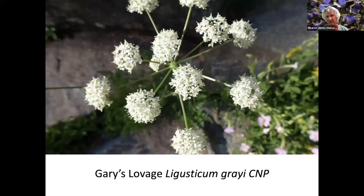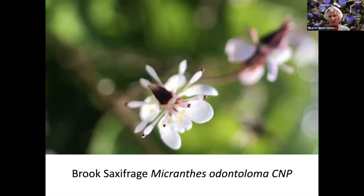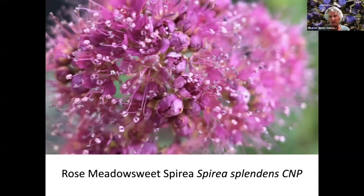Very Lovage. California Blushing Monkey Flower. Lane's Monkey Flower — on the right there's a bug butt sticking out. Arnica. Saxifrage. Washington Lily — I'd never seen it anywhere — this was along the trail to Illouette Falls.